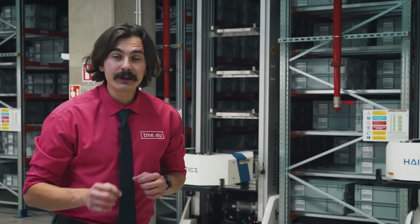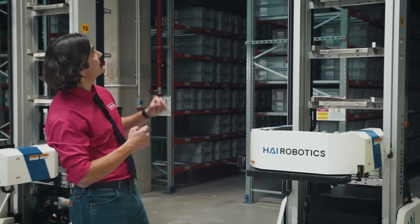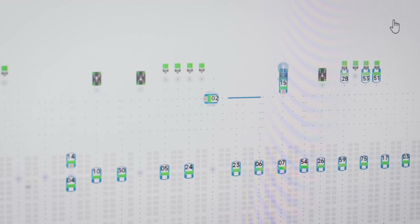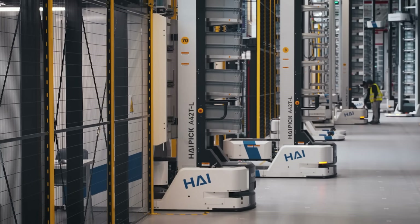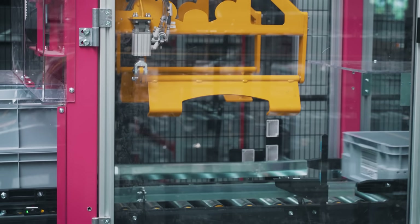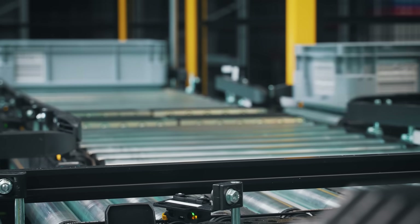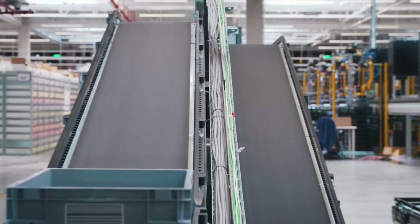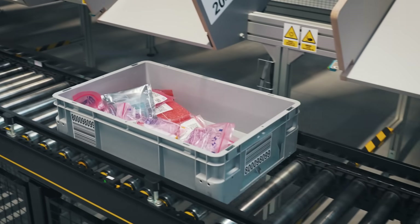Let's get back to the order you just placed at TME. What actually happens behind the scenes? First, the system calculates which HiPeak unit should retrieve the product from the high storage racks. It picks the most efficient path, collects the tote and delivers it to the HiPort. At this point a robot separates the double tote. The one with your product continues to the pre-packing zone. The other one is returned to storage.